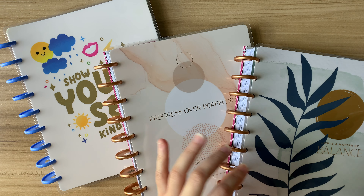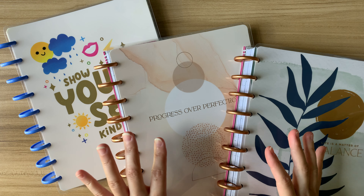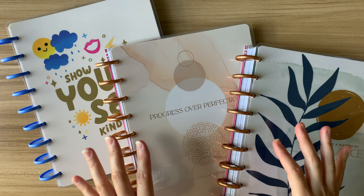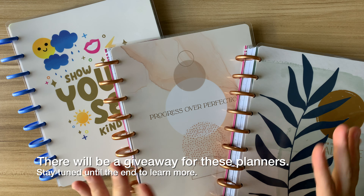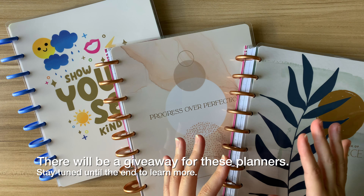If you need a planner that will help you prioritize taking care of yourself, today I have a video where I share three different layouts from Happy Planner that you might want to consider for 2024. I'm going to go over these planners one at a time and I'll make sure to leave timestamps so that if there's a particular layout you want to see more than others, you can just go ahead and forward to that timestamp.